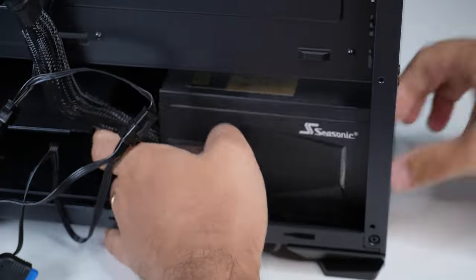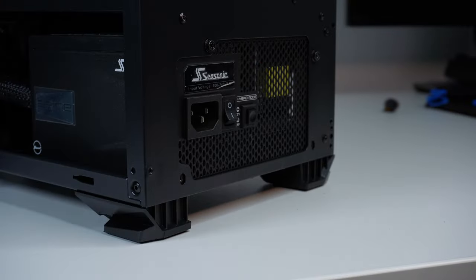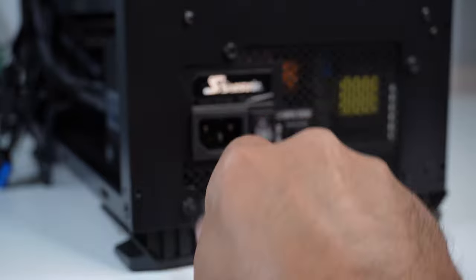Those are great deals, and this is one PSU I trust with all the components of any PC I build. You can definitely go cheaper and find 600-watt power supplies for anywhere between 30 to 50 dollars — but I wouldn't really recommend those.